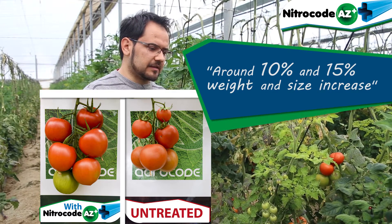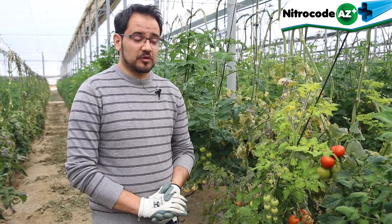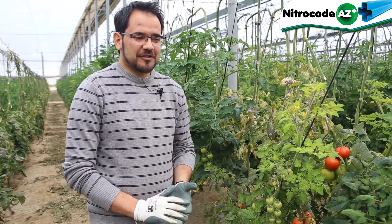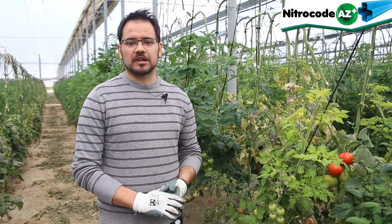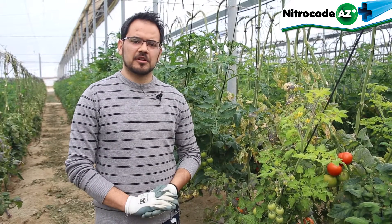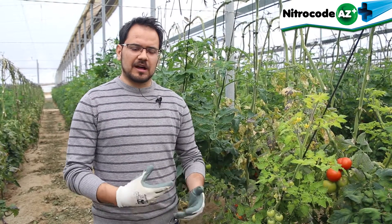We can really appreciate the difference. I am very satisfied. We can't ignore the data, as it speaks for itself. This winter was a little bit atypical, with very high temperatures for this season. However, at the end of February, beginning of March, we realized that finally the cold weather had arrived.